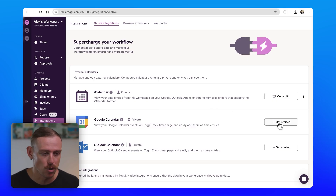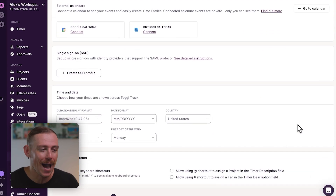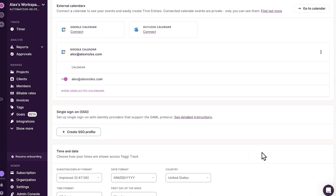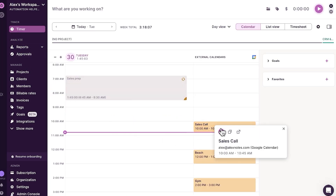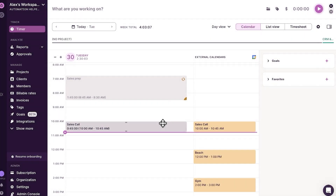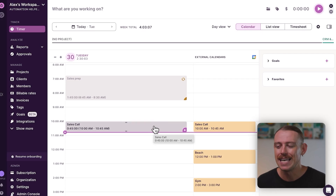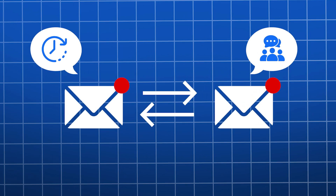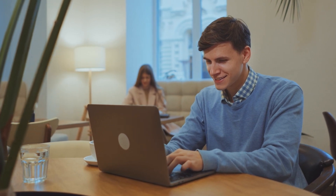Toggle Track also lets you connect your Google Calendar or Outlook Calendar, and it will pull your meetings and events straight into the tracker. It's not just a view — you can literally drag those events onto your timeline and convert them into time entries. So if you had a sales call from 10 to 10:45 and forgot to track it, you just drag it in, place it, and it's logged. No mental gymnastics, no back-and-forth emails about forgotten hours. It's a simple feature that keeps you accurate and takes the stress off remote teams.